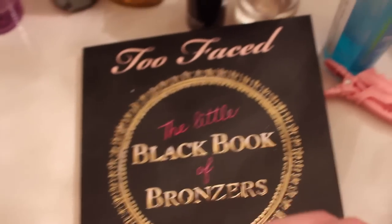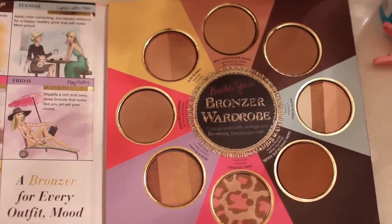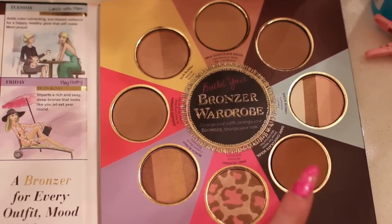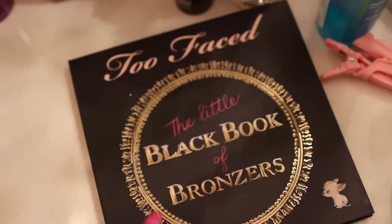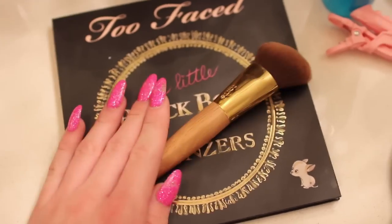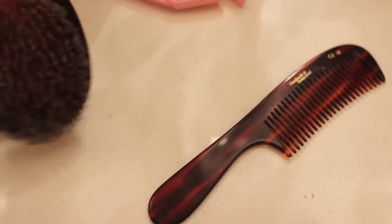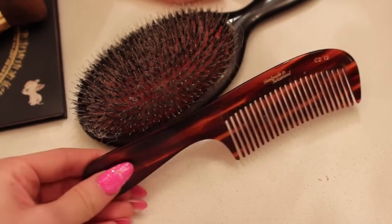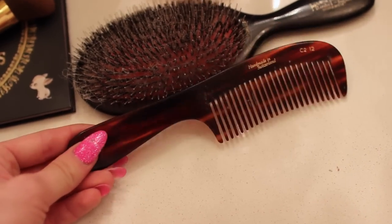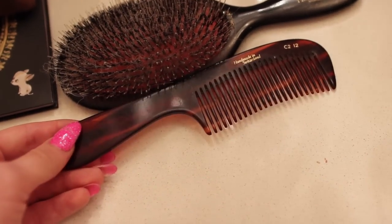I have this random Too Faced little black book of bronzers because sometimes when I see my makeup in a different light I need a little bit more bronzer. Needless to say, this one has never been used - so dark. They have a bigger version of this and I just thought this was super cute for my bathroom. Keep a little brush there. My two favorite Mason Pearson brushes - this is my black one which has nylon and boar. And this is my extreme detangling brush, which I love for when I straighten my hair, just to make sure every single strand is seen and cared for.